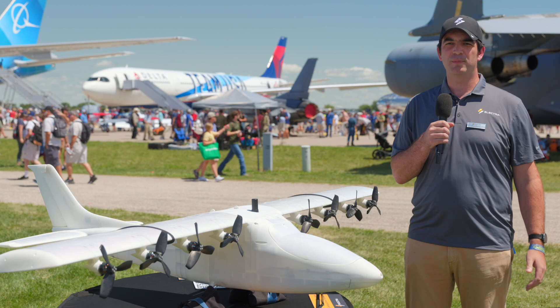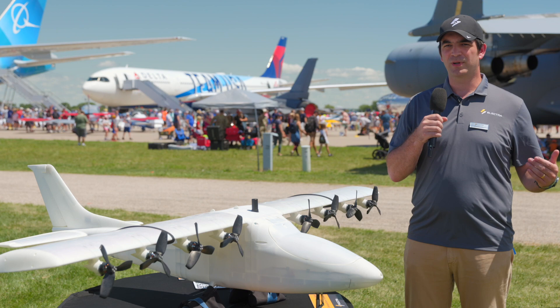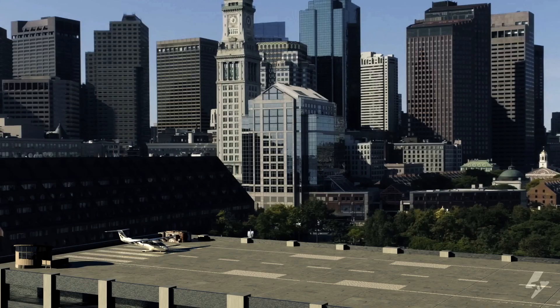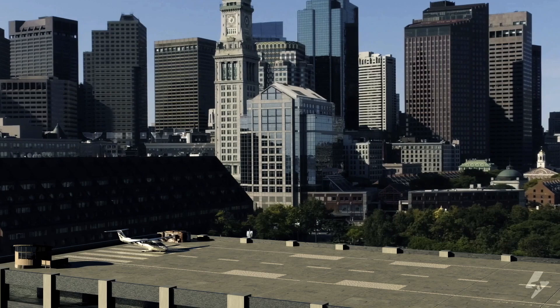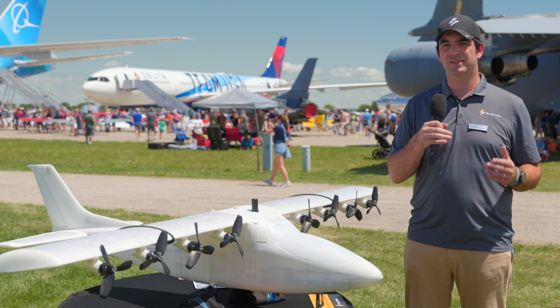STOL aircraft do exist today, but there's a fundamental trade-off: if you want shorter and shorter takeoff and landing distances, you give up high-speed cruise and range and efficiency — you compromise the airplane design to get short takeoff and landing. You make your wing bigger and your cruise less efficient. That's the paradigm that electric propulsion breaks, because now you don't have to make that compromise. You can have very short takeoff and landings and a wing that's still efficient in high-speed cruise.